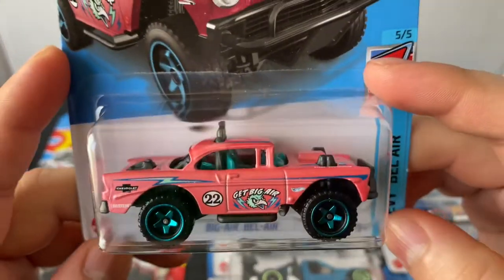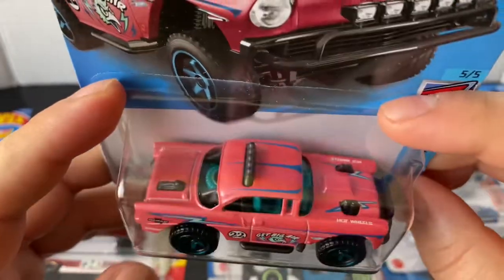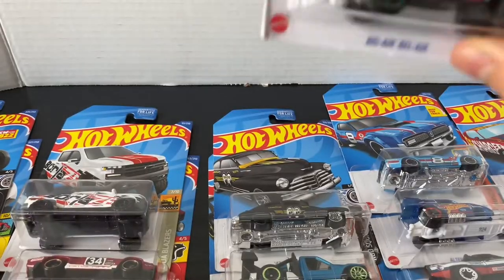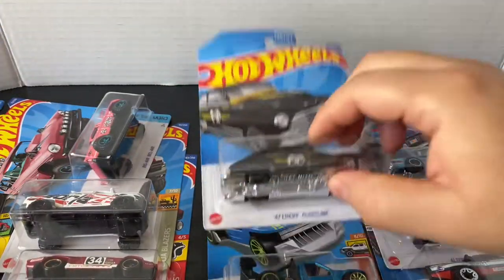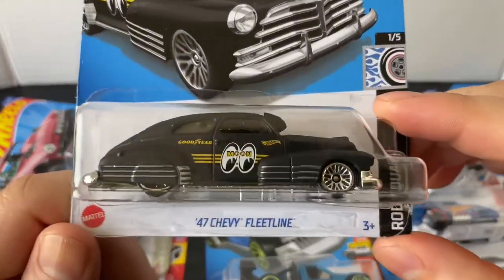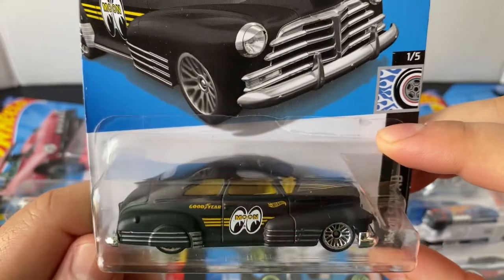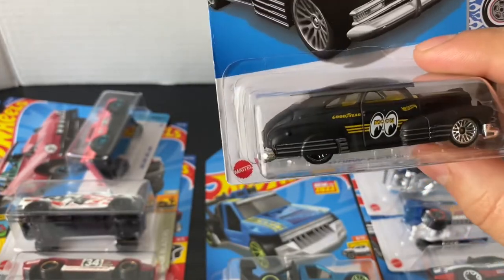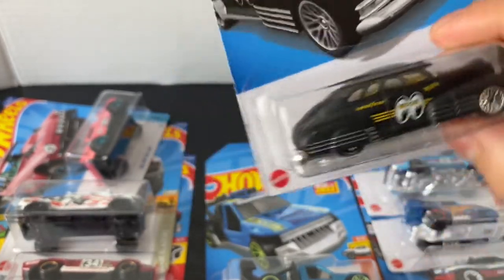The Bigger Bel Air — I did get a couple of these, so I'm going to open this one. It's a nice recolor in like a hot pink. Looks pretty cool. This one I'm going to open also — the '47 Chevy Fleetline, black with the yellow interior. I did have the other one that was all yellow with the black interior.